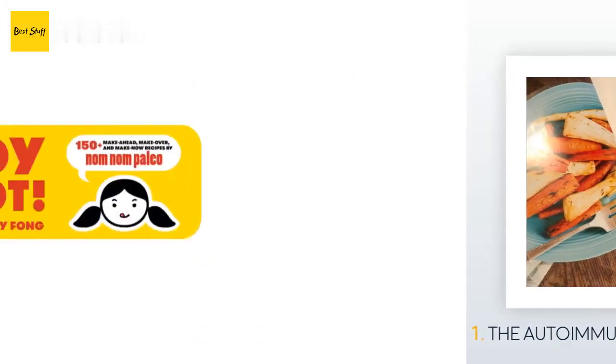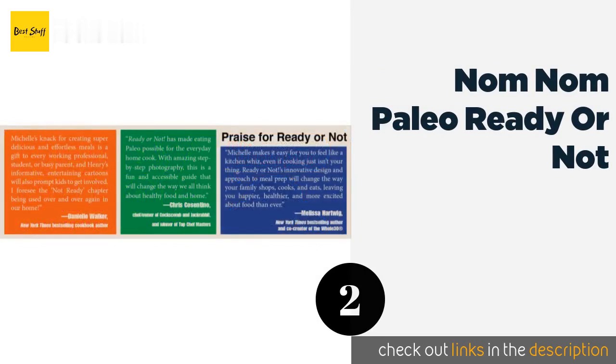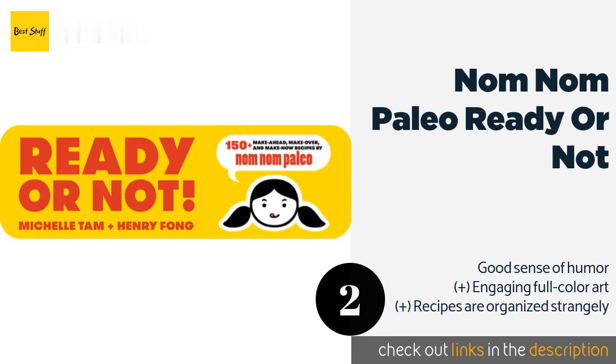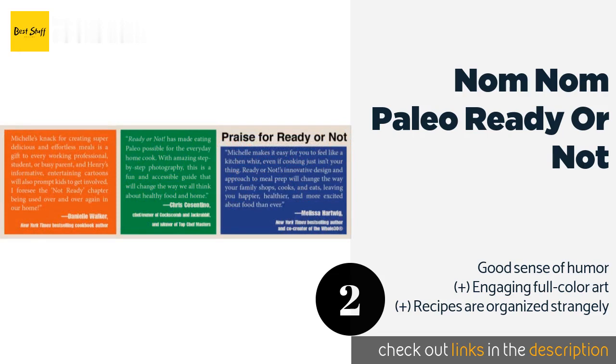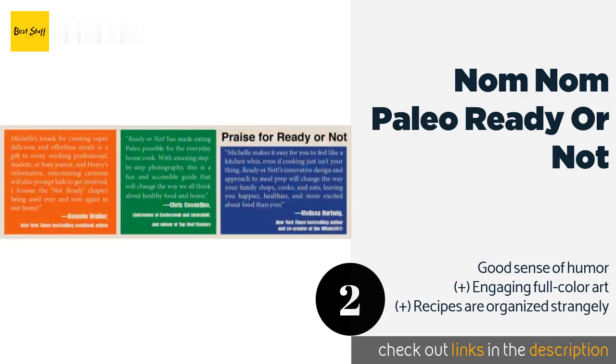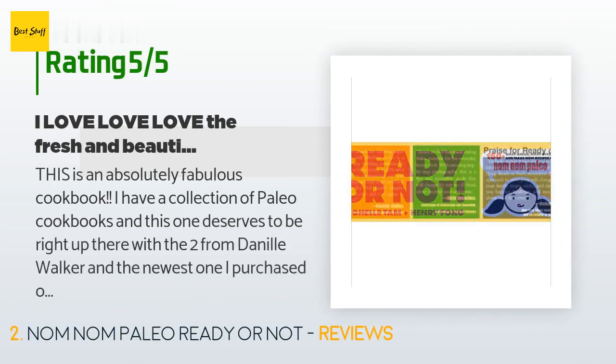The next product on our list is Nom Nom Paleo: Ready or Not. This book is written in a way that is meant to take some of the anxiety out of a big lifestyle transition. The comic-book-style instructions and asides combine with the delicious recipes to make it both entertaining and helpful. This product is available on Amazon for $14. There are 703 customer reviews, with an average rating of 4.7 stars. A customer said: